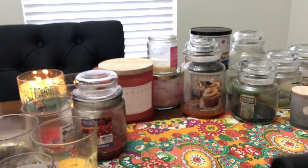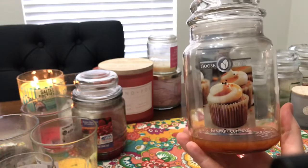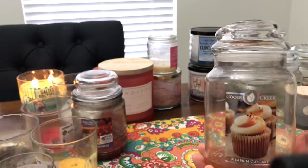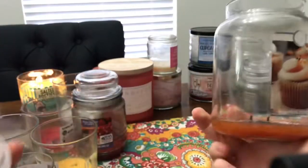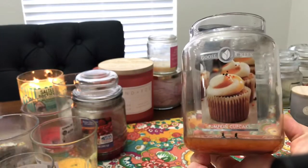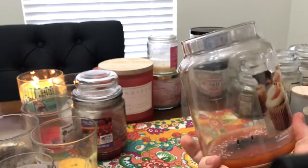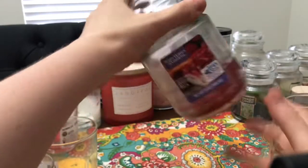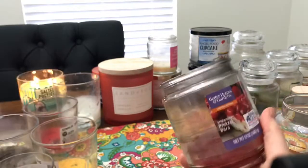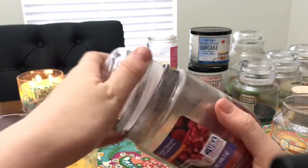Let's do my only Goose Creek — I'm finishing up that haul I did last year when I got a whole bunch of Goose Creek candles. I burned this one in the winter; it is Pumpkin Cupcake. It burned well and looks pretty clean. The Better Homes and Gardens, on the other hand, you can see the soot — just overall a terrible burning candle.